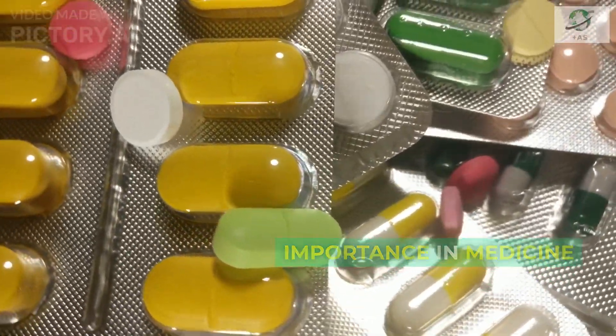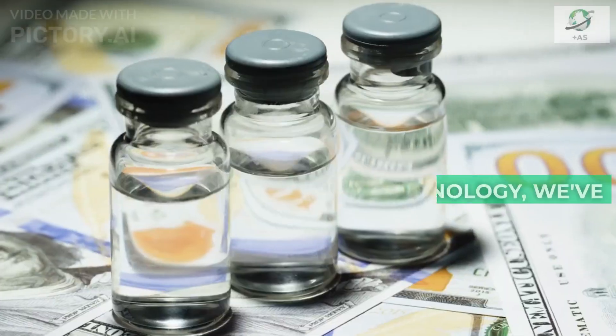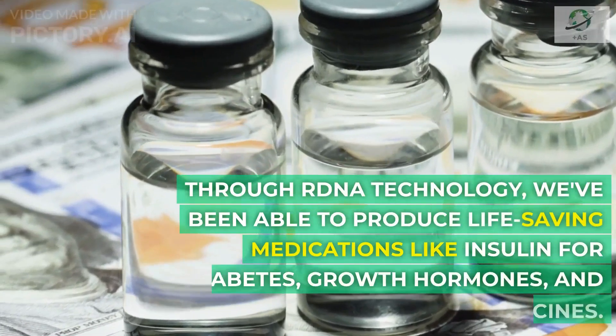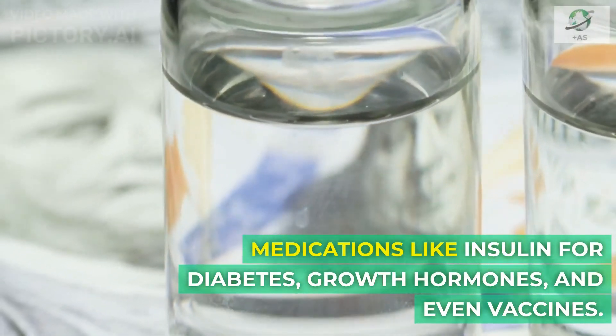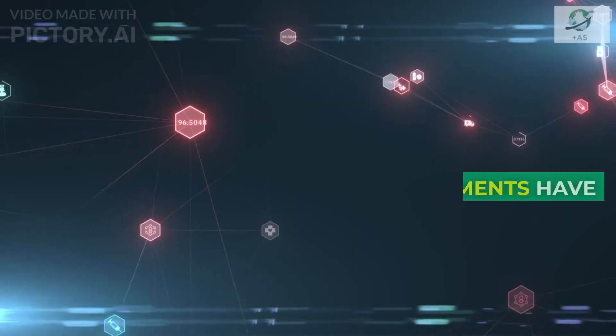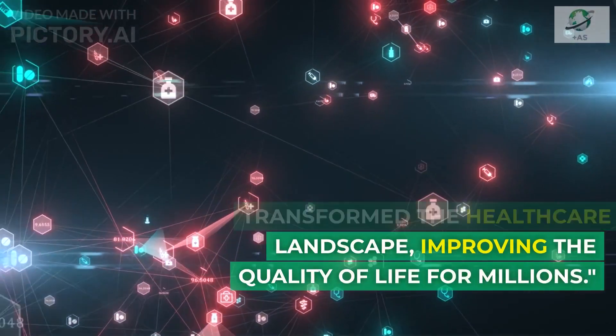One of the most significant applications of recombinant DNA is in medicine. Through RDNA technology, we've been able to produce life-saving medications like insulin for diabetes, growth hormones, and even vaccines. These advancements have transformed the healthcare landscape, improving the quality of life for millions.